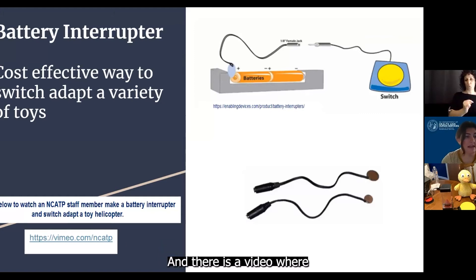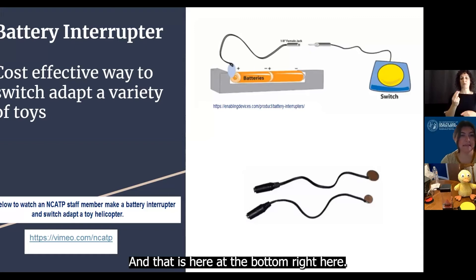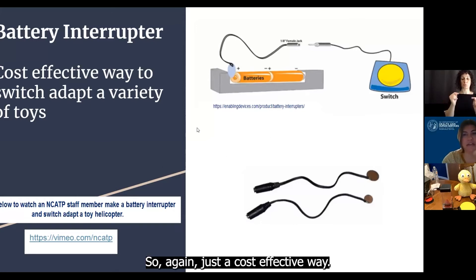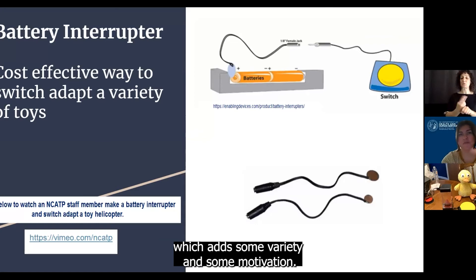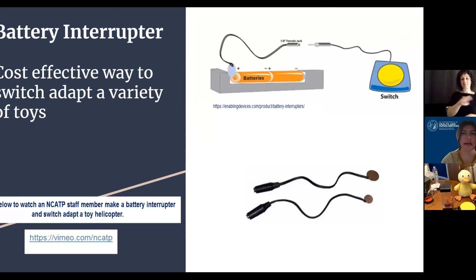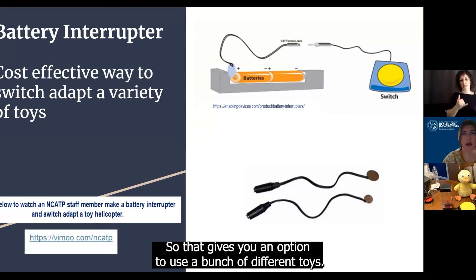There is a video where an NCATP staff member shows us how to use a battery interrupter and switch-adapt a toy helicopter, and that is linked here at the bottom right. Just a cost-effective way — you can move the battery interrupter from toy to toy, which adds some variety and some motivation. Kids don't want to play with the same toy over and over again, so that gives you an option to use a bunch of different toys.